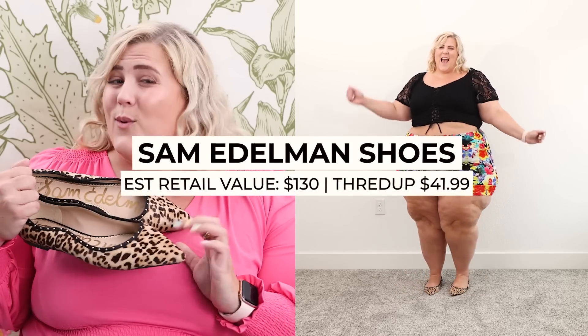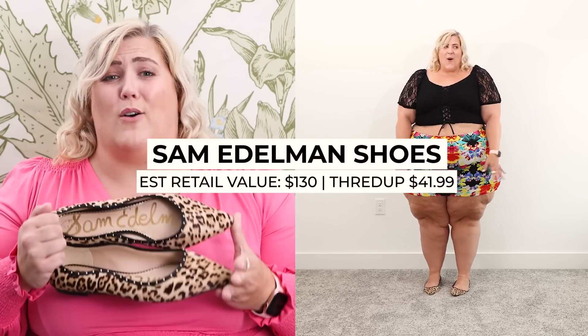Last but definitely not least are these amazing Sam Edelman pony hair shoes with a fun scallop detail. I got these for $41.99 and they would have retailed for about $130. If you have big feet, you know Sam Edelman has your back. Finding them secondhand was amazing — there's hardly any wear on them, they're virtually brand new. You can get size 12 shoes on thredUP — I didn't know that until I tried!